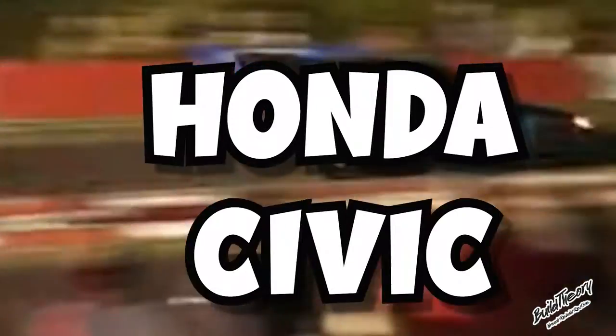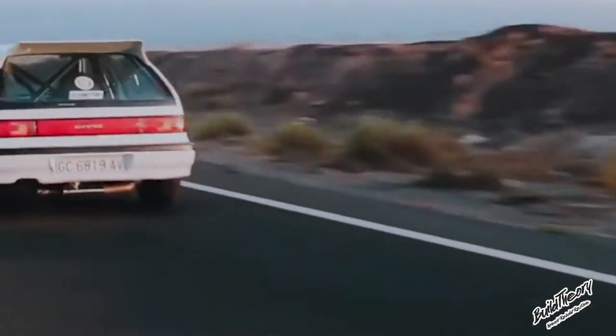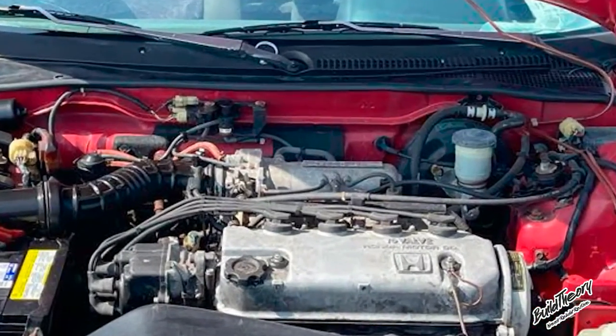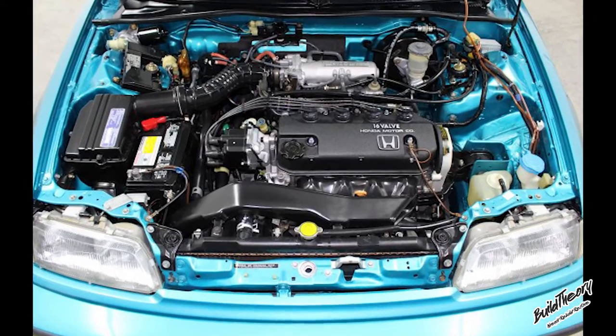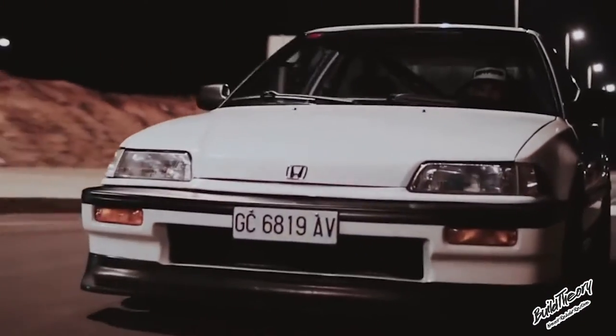Looking for a budget-friendly Honda Civic project car? Let me introduce you to my friend, the 4th Gen Civic, 88-91. All U.S. models feature fuel injection. There are still carbureted models in some markets. Under the hood of your 4th Gen Honda Civic you'll probably find a D15 1.5 liter single overhead cam producing a whopping 92 horsepower. You could step it up with the D16 1.6 liter engine making 108 horsepower.